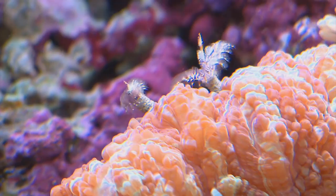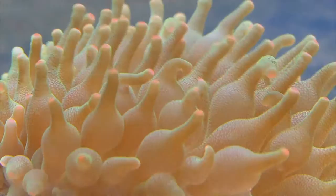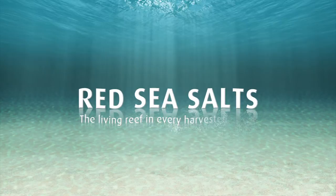Red Sea salt — capture the essence of the Red Sea in your home. Give your fish and corals the best natural conditions. Red Sea salts: the living reef in every harvested grain.